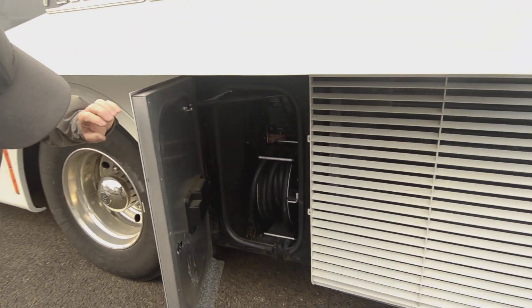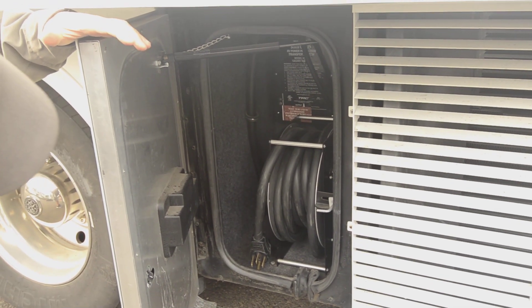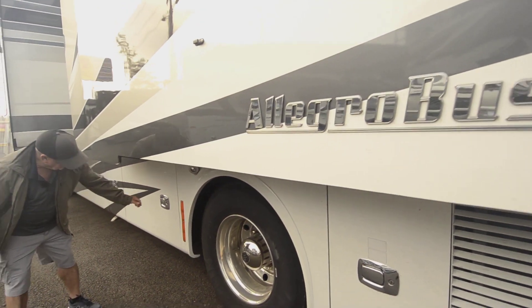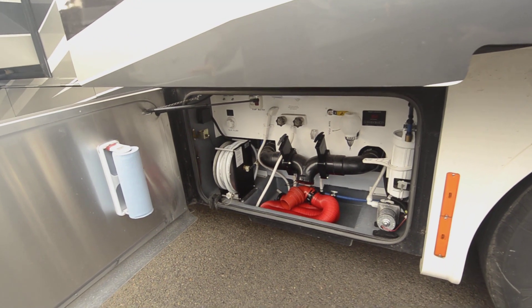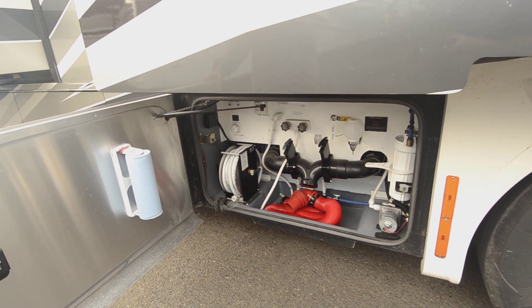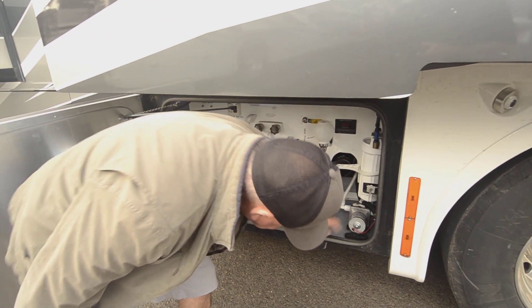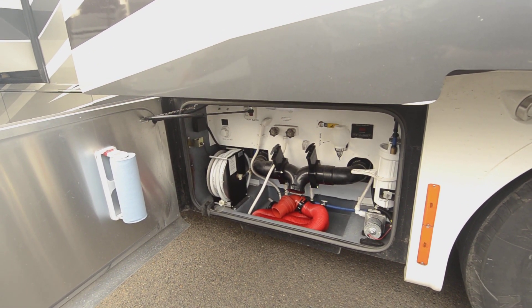It does have an electric cord reel so you don't have to wrestle with that cord getting it in and out — just pull it out, and when you're ready to pull it back in, just push the button. It already has a built-in surge protector hardwired in, so you don't have to worry about that — it's going to help protect your coach if you happen to get plugged in somewhere with a power surge. The wet bay here is really simple and easy to navigate, but also very effective. It also has an electric cord reel for your fresh water hose. The water filter is right here, easy to get to, and your water pump is right there.